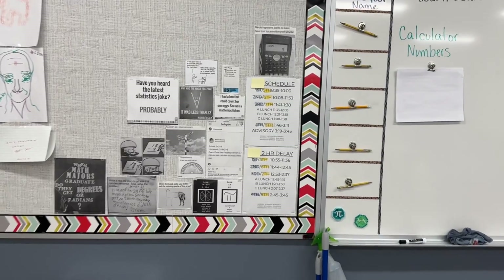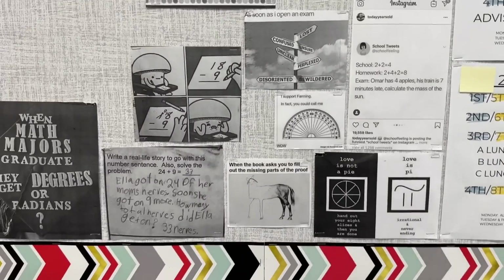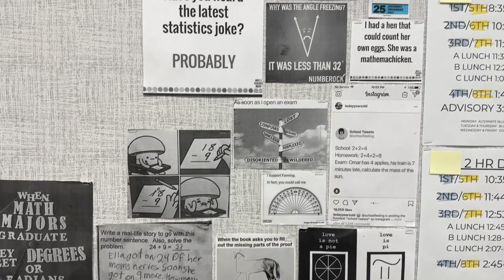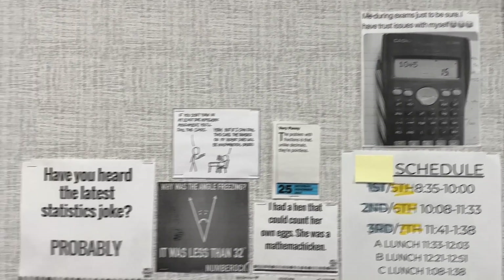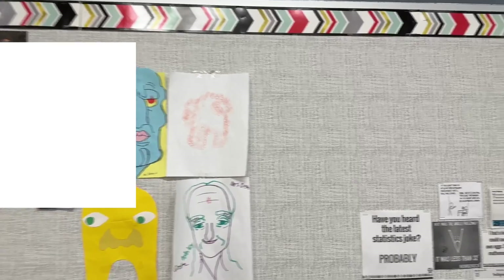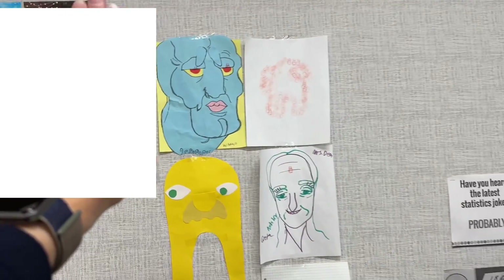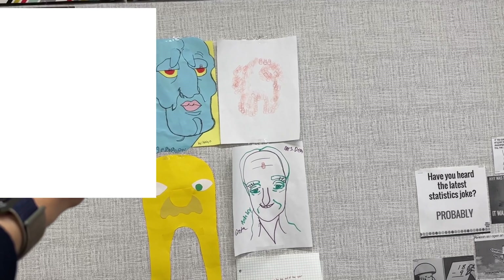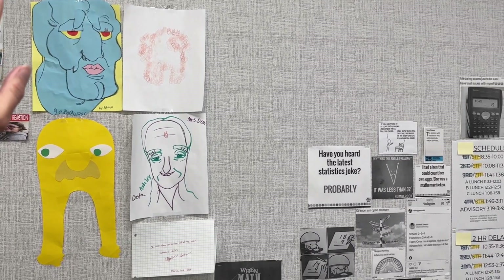Over here, I have the schedule. And then I've got some really bad math puns — I haven't updated this in a long time, I really need to because it was fun to have these things up here. And then I have some student-made art. So they hung up some art.